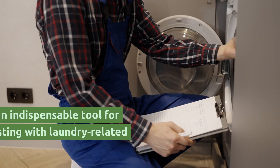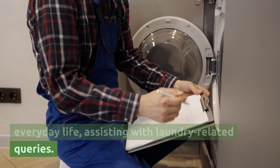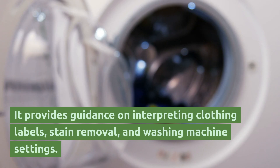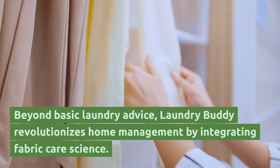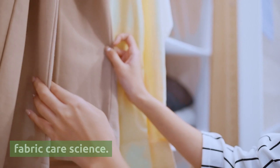Laundry Buddy is an indispensable tool for everyday life. Assisting with laundry-related queries, it provides guidance on interpreting clothing labels, stain removal, and washing machine settings. Beyond basic laundry advice, Laundry Buddy revolutionizes home management by integrating fabric care science.